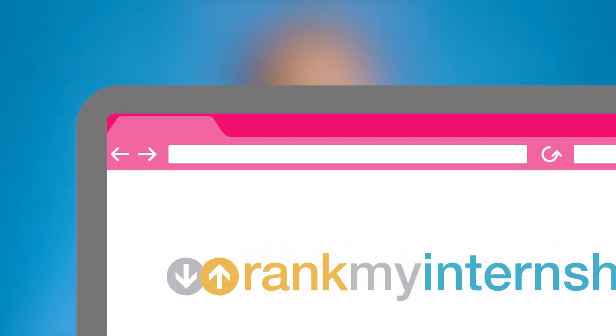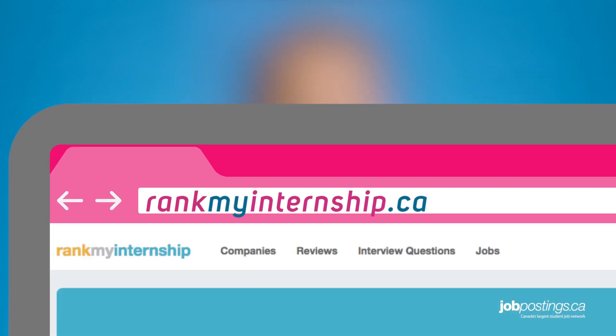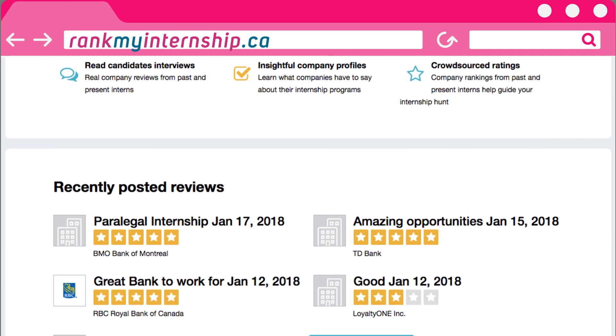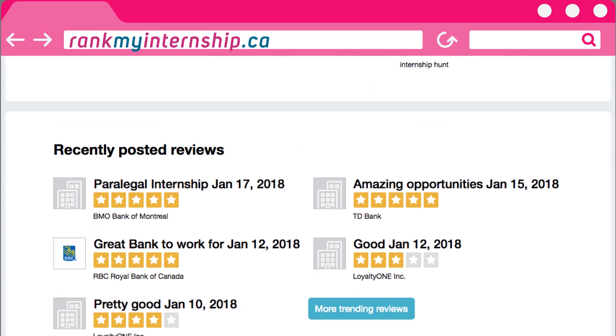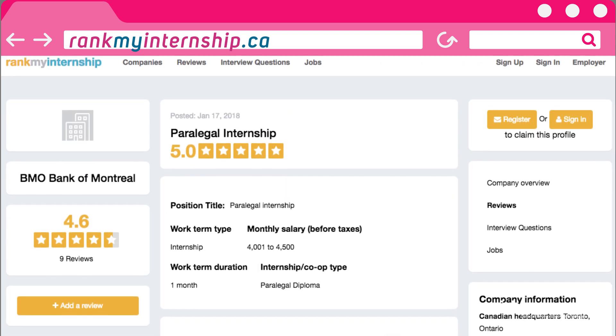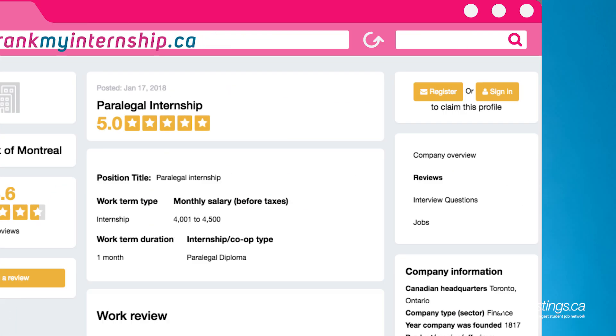The first tip is a super shameless plug to check out JobPosting.ca's review website, rankmyinternship.ca. The link is in the description below. It's a site where Canadian students and recent grads can share their internship and co-op experiences, as well as research the internship or co-op reviews of others for any Canadian company. So if you're researching different internships or co-ops or actively looking for one to apply to, rankmyinternship.ca should definitely be your first stop.